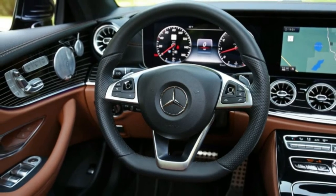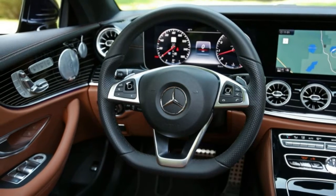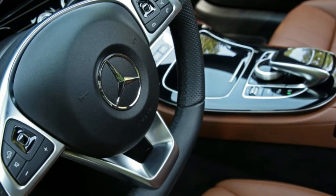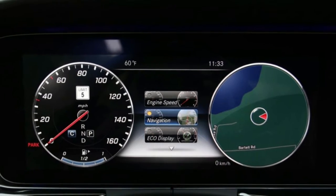Rear child safety locks, first aid kit, outboard front lap and shoulder safety belts incorporated, rear center three-point, height adjusters and pretensioners, backup camera.